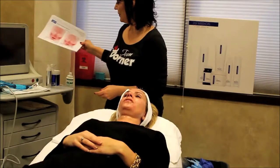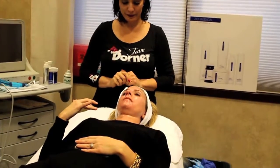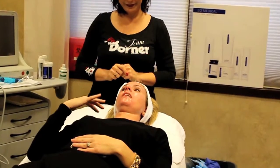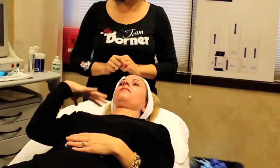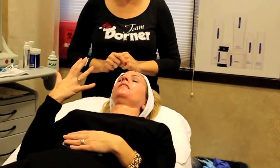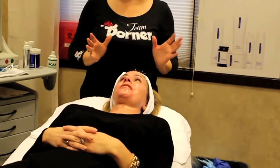I noticed a huge change, like you said, with the redness and the pigmentation, but I also feel like my skin looks brighter, and I have noticed a lot of cellular turnover. I feel like my skin is constantly peeling and sloughing, and better, brighter skin is coming through underneath. And I don't feel like I have to wear nearly as much makeup, which is awesome.